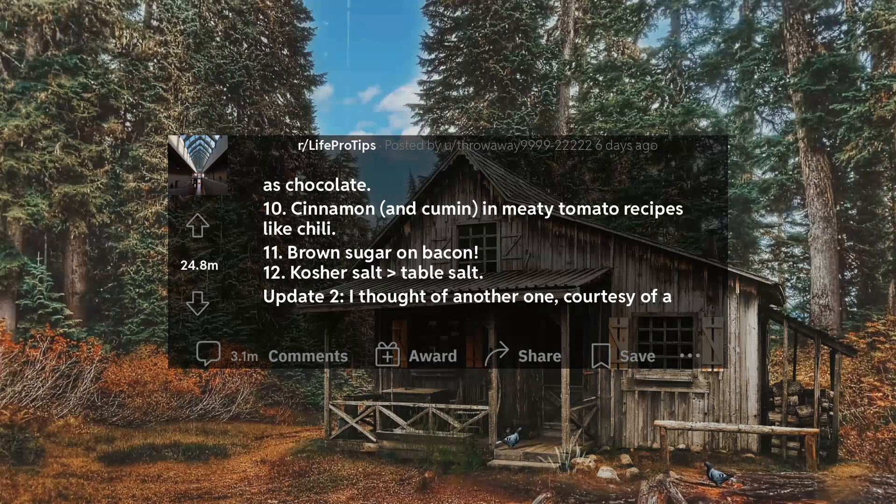11. Brown sugar on bacon. 12. Kosher salt is greater than table salt.